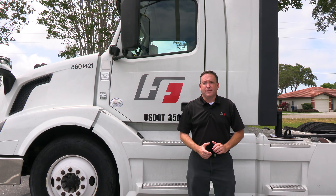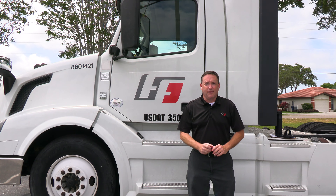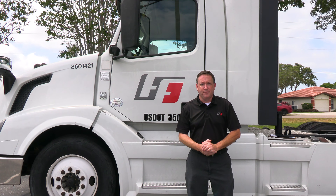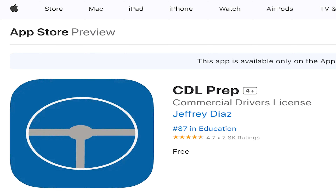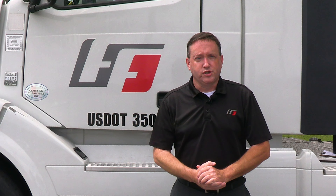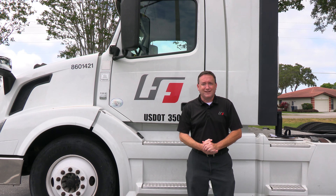By now you should have received an email from me with a link in the first paragraph to download the CDL prep study guide app. You're gonna need to study through that app because when you go down to the DMV to take your commercial learner's permit test it's gonna consist of three sections: 50 questions correct in the general knowledge, 25 questions correct in the air brakes, and 20 questions correct in the combinations.